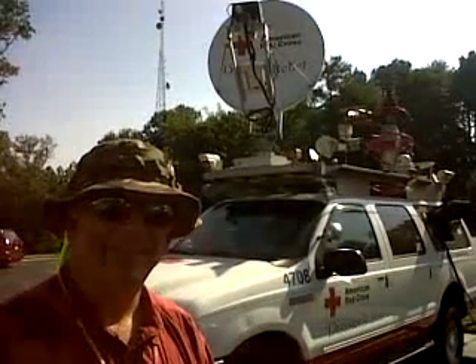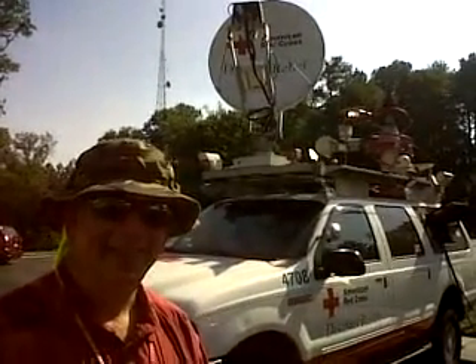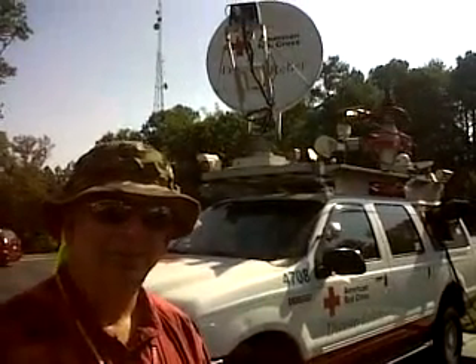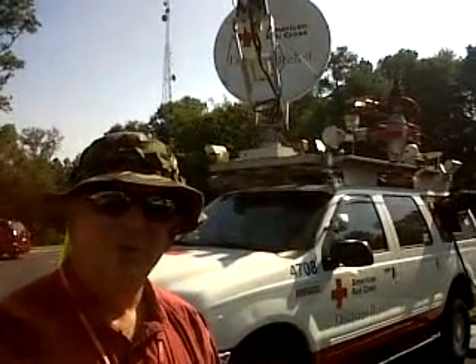I'm standing here today with Bill Parks, a longtime Red Cross volunteer. Bill is out with the Red Cross eServe, a vehicle that will be used to help clients following disaster, presumably during the 2010 hurricane season. Bill, what is this vehicle used for and what is your role as a Red Cross volunteer?